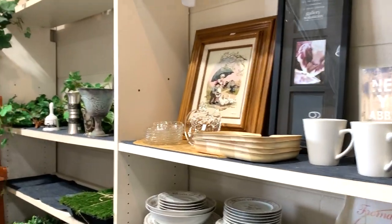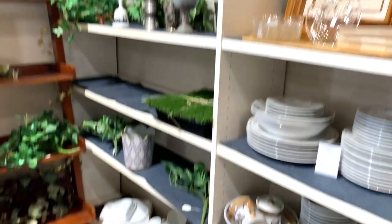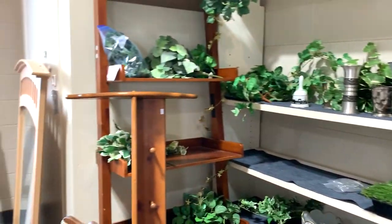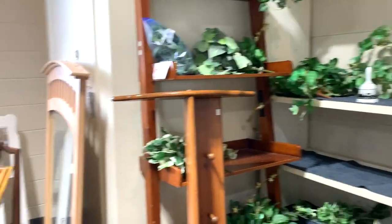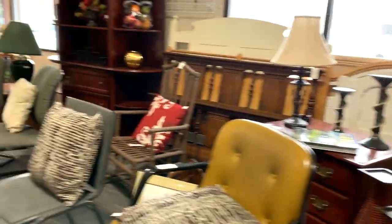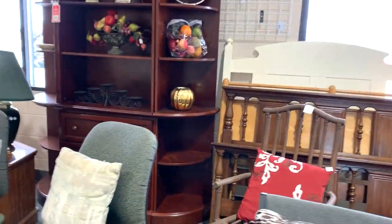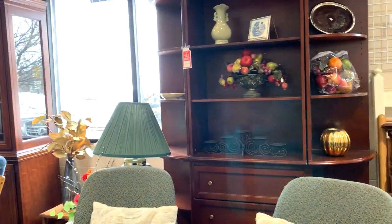This place is priced really well overall. Some of their things are strangely priced high - like why is this eight dollars? But you can find some really great stuff. Their furniture is a bit up there too.